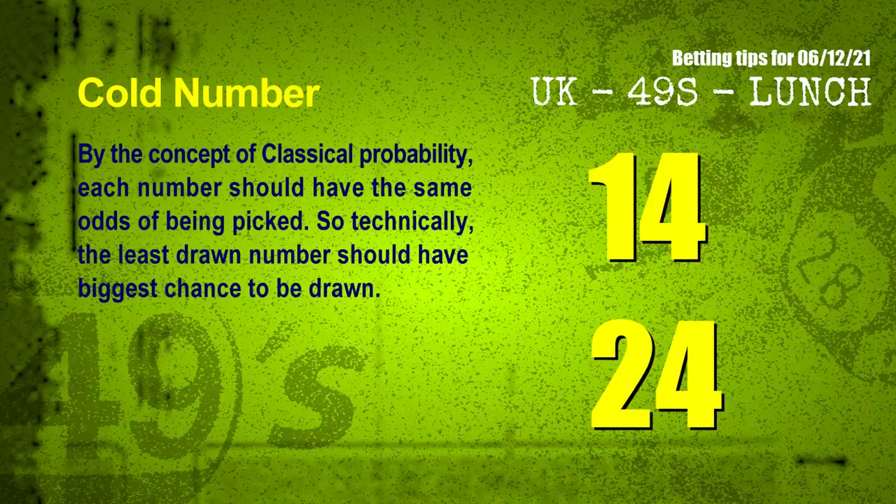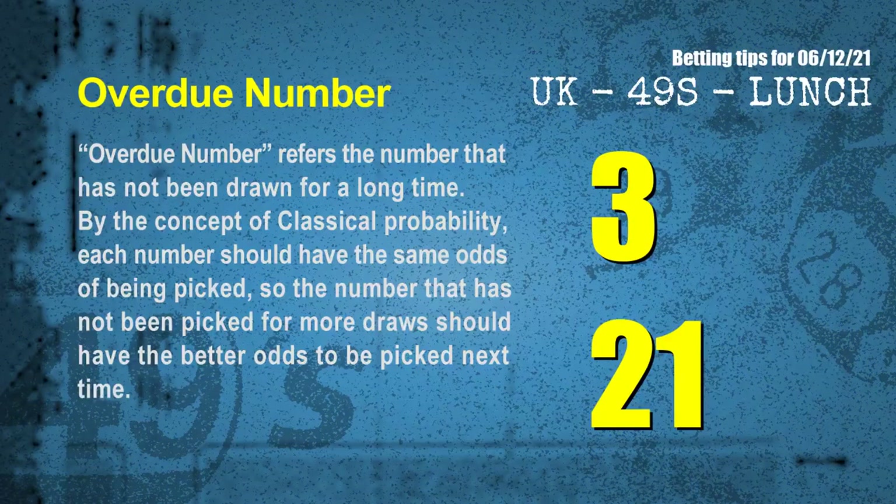In the end of this video, we have two more tips for you: cold numbers and overdue numbers. By the concept of classical probability, each number should have the same odds of being picked, so the least drawn number should have the biggest chance to be drawn. The coldest two numbers for next draw are 14 and 24. Overdue numbers refer to numbers that have not been drawn for a long time — the most overdue two numbers for you are 03 and 21.